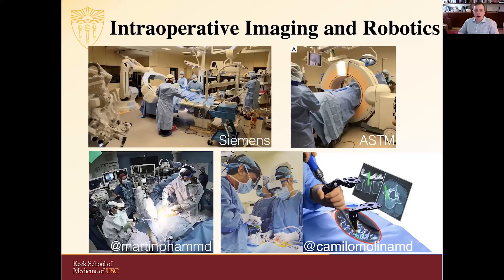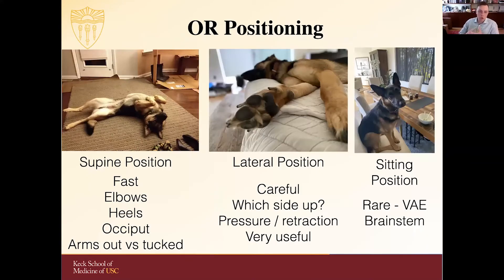I want to talk a little bit about operating room positioning — to work through some of the common positions you may see patients in and discuss their relative benefits and drawbacks. The goal of positioning in any situation is to achieve adequate access to the pathology and provide safe surgery in a fairly ergonomic position for the surgeon. Supine positioning is relatively expedient. You have to think about padding the elbows, heels, and occiput, where you're going to position the arms, how elevated the head will be, and whether you're going to need any kind of turn.